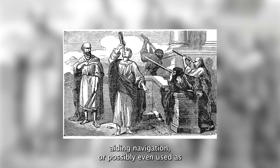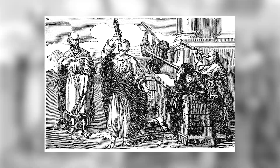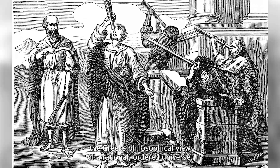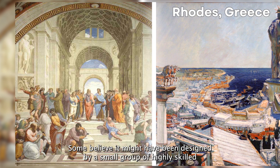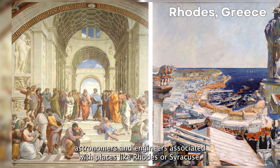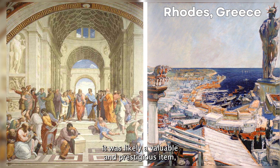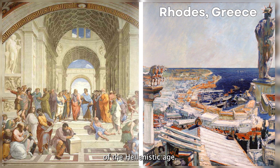It could demonstrate the predictable harmony of the cosmos, reinforcing the Greeks' philosophical view of a rational, ordered universe. Some believe it was designed by a small group of highly skilled astronomers and engineers associated with places like Rhodes or Syracuse — both centers of scientific innovation. Its sophistication implies it was a valuable and prestigious item reflecting the intellectual achievements of the Hellenistic age.